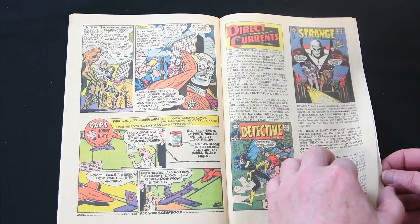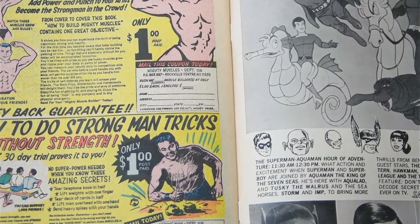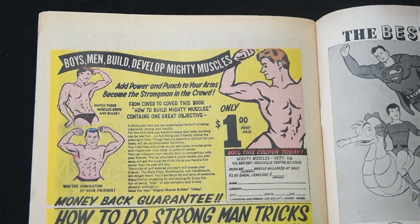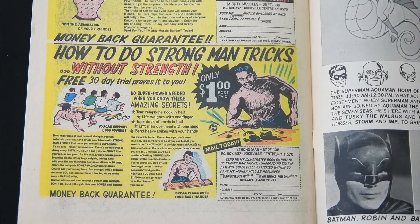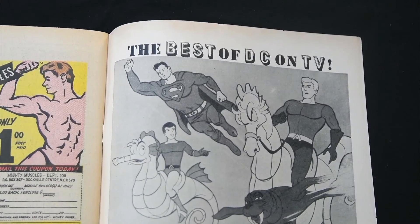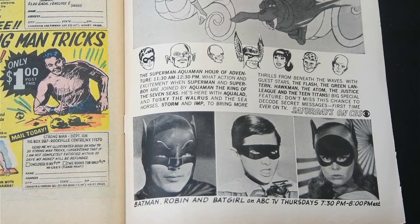There are some awesome ads — two awesome ads — I'll leave it pretty much unsaid but this is 1967. There's also the awesomeness of the DC lineup on TV and the Batman and Robin TV show, which is great.